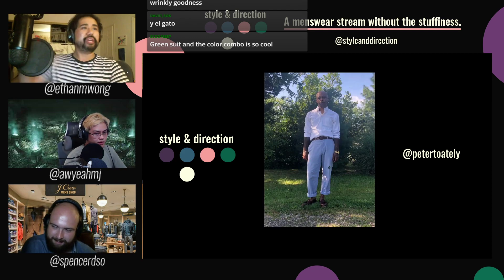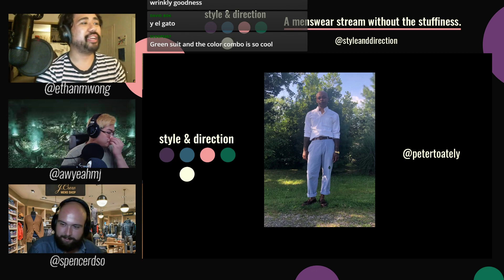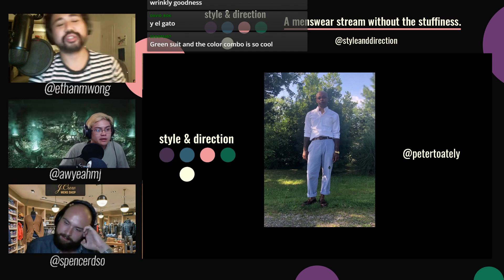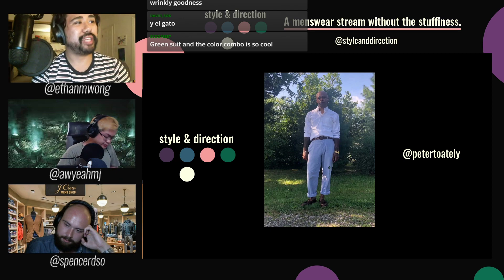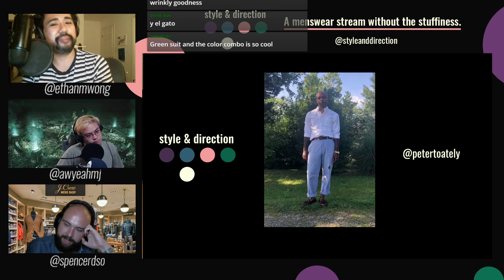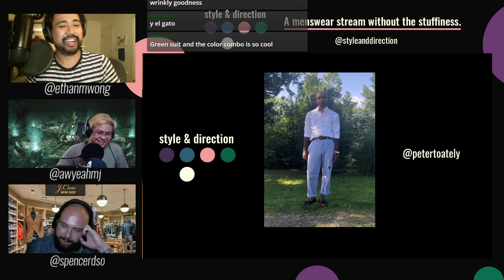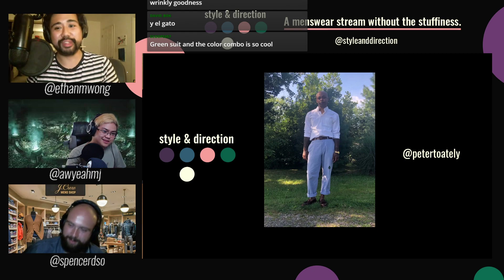We've got Peter Toe wearing an interesting outfit — an OCBD in lavender or maybe off-white, rolled trousers, and what I think are shell cordovan tassel loafers he just picked up as his first pair of Aldens. But I'm more interested in the emblem or patch on his left leg — it looks like a peacock, or maybe BB-8 from Star Wars. Hey Peter, tell us in the Discord what that thing is.